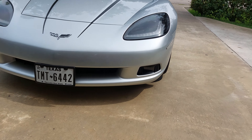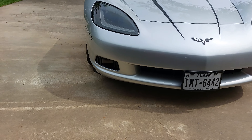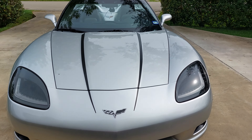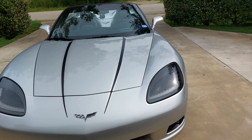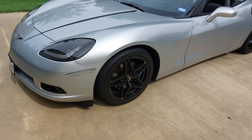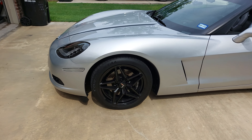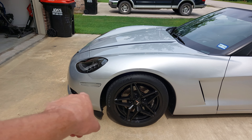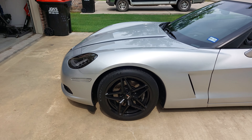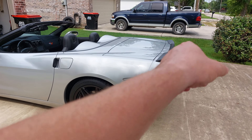I've also added the Morimoto fog lamps, put some stripes on the front, added some aftermarket wheels, and changed out the side markers.